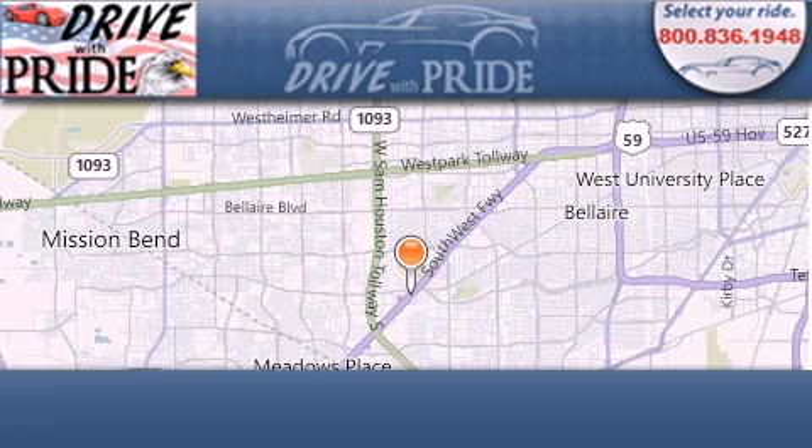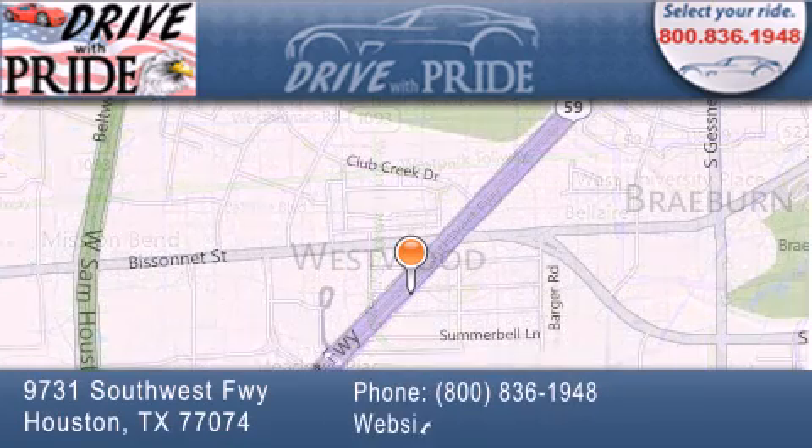Thank you for considering Drive with Pride for your next pre-owned vehicle. We have been serving the Houston area since 1995.